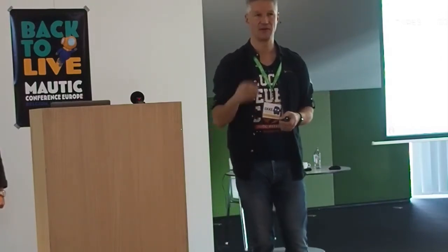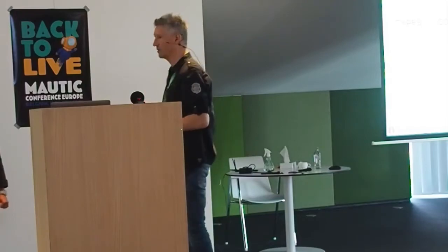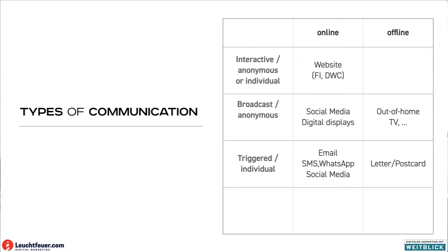And then you have more individual communication that is based on events, that's triggered. Based on the individual situation of the person, you can send things like SMS, WhatsApp, social media. And you can use offline things, mainly print mailings, letters, postcards.